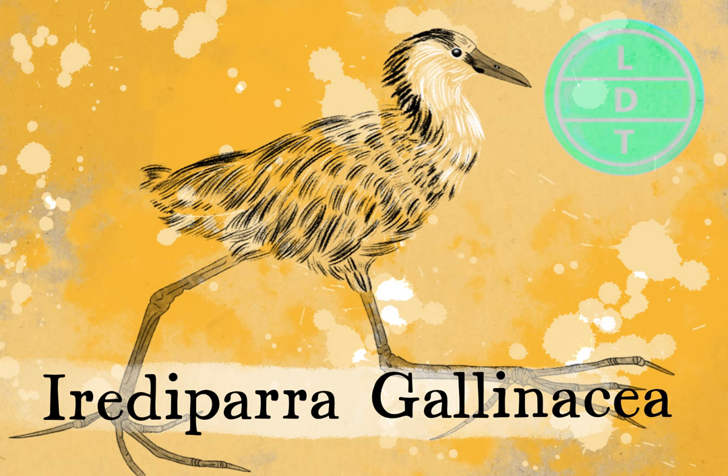Charadriiformes is a pretty wide group of birds — kind of medium sized. Most of them are either waterfowl or live near water, so like seagulls fall into this group. Water-adjacent birds is probably the best way to classify Charadriiformes. The family is Jacanidae. The genus is Irediparra. There are two R's in there. And the species is gallinacea — Irediparra gallinacea.